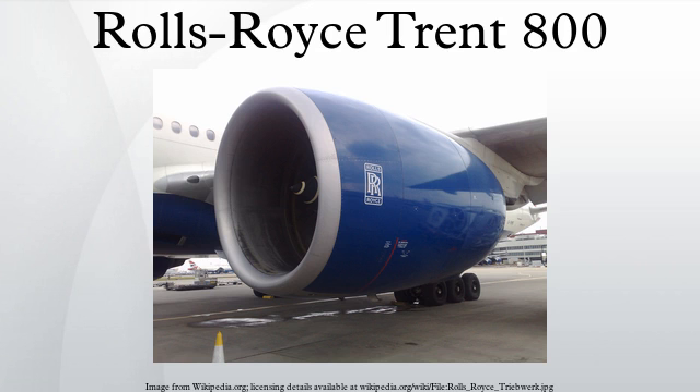This was soon followed by large North American orders from American Airlines and Delta Airlines for their 777 fleets. British Airways announced in September 1998 that it was returning to Rolls-Royce for its second batch of 777s, and did so again in April 2007.